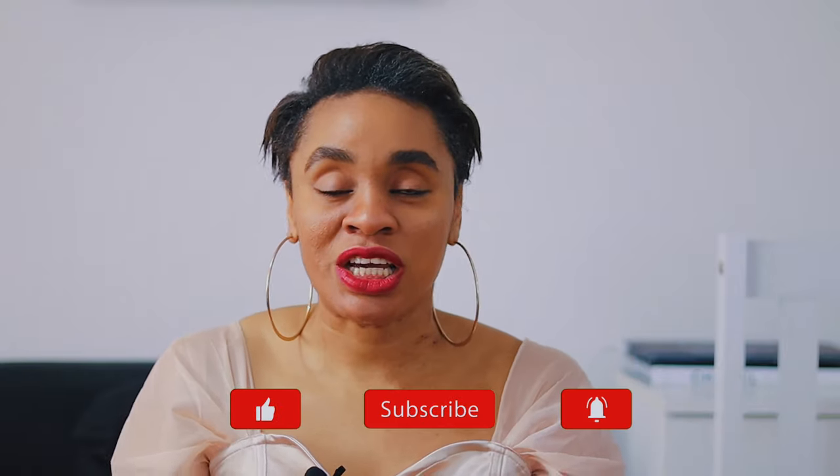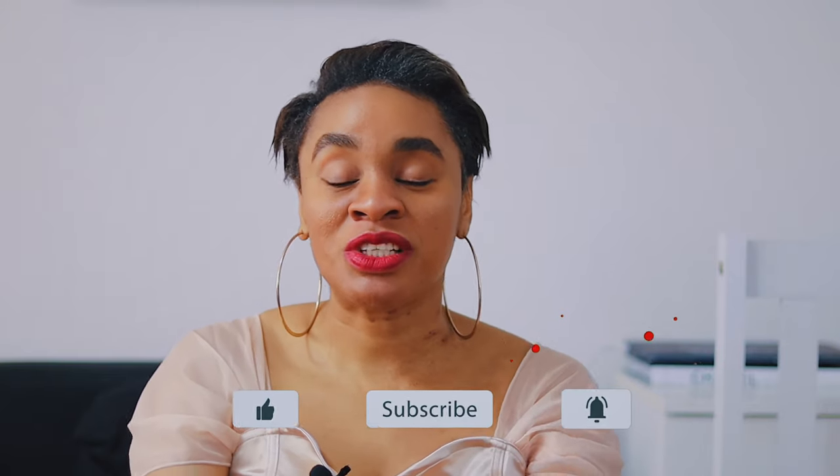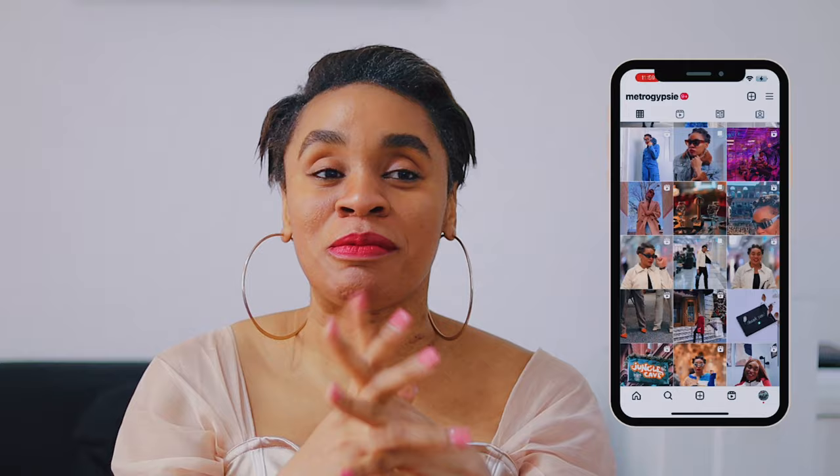Don't worry about sizing — it depends on how you want something to fit. Go to the review section below and look at different body shapes, sizes, and skin tones to get a vision of how it might look on you, so you don't go through the hassle of returning items. That's about it! Please click the like button on this video — it helps the video reach more people. Follow me on Instagram at MetroGypsy, share this video with your friends, family, and enemies, and I'll see you on the next episode. Bye!